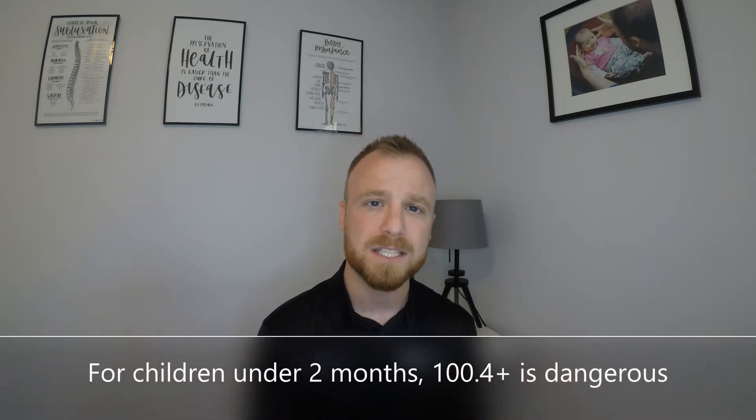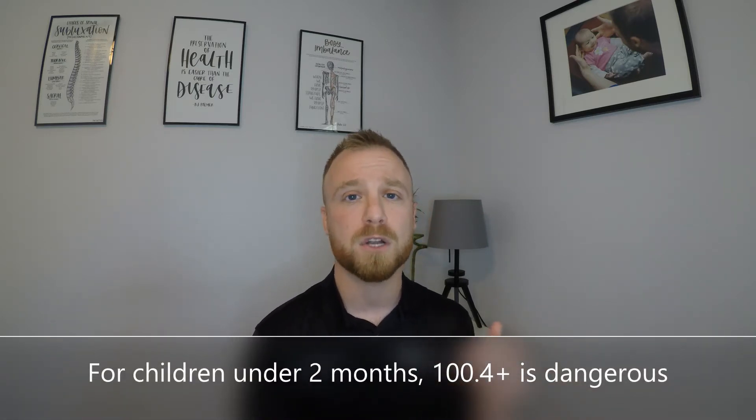The one important stipulation is if your child is under the age of two months, then a fever over 100.4 can be a medical emergency. So if you have a child in those first couple of months who suddenly develops a fever, immediately go to the emergency room or urgent care and have them checked out.